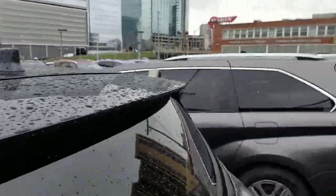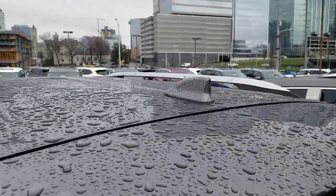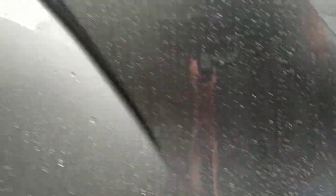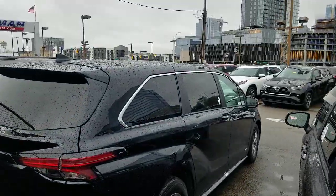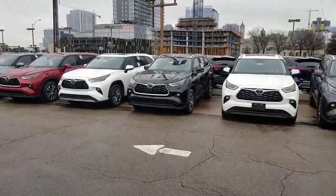Everything's nice and wet, but you'll see I have a Limited right here — your Limited has it, right there. You might ask the question: what is it, what does it do? I'm glad you asked — I'm going to go ahead and show you guys that.